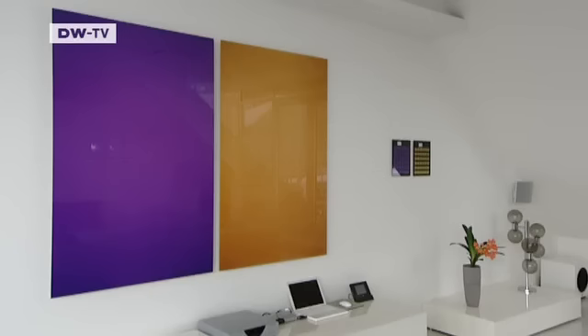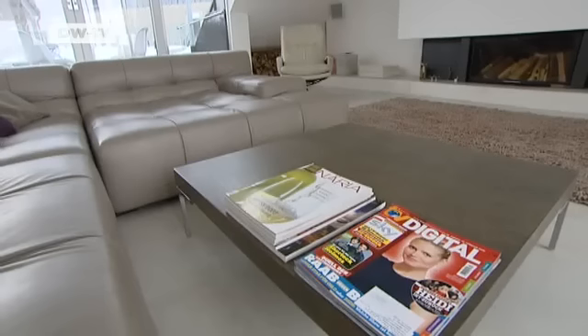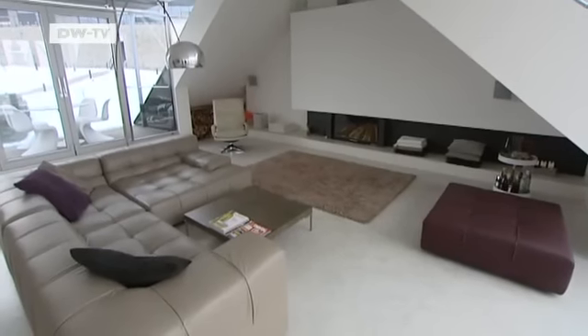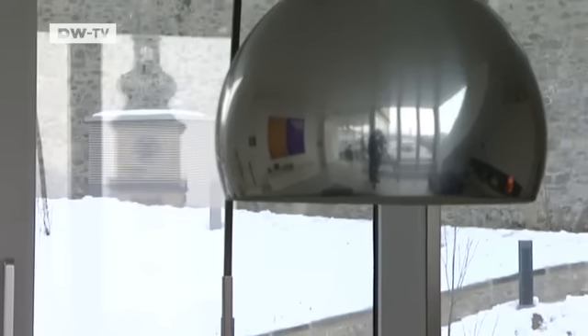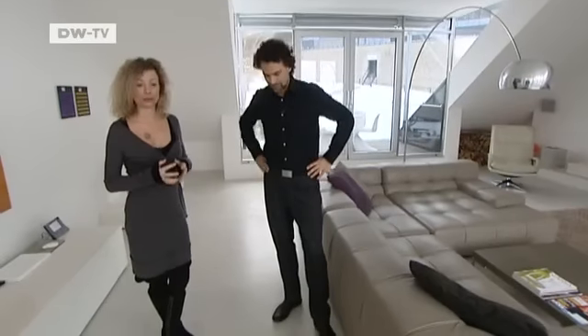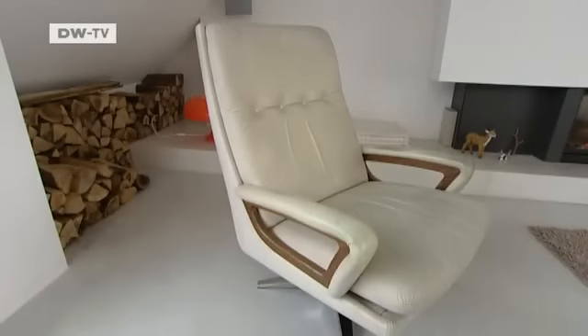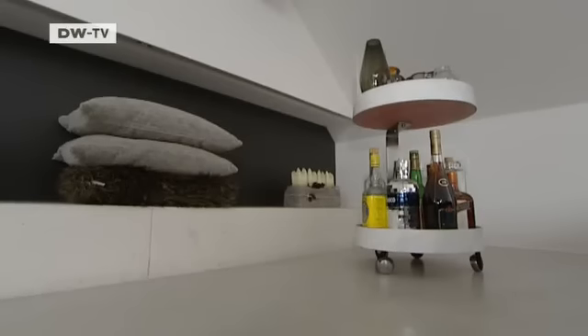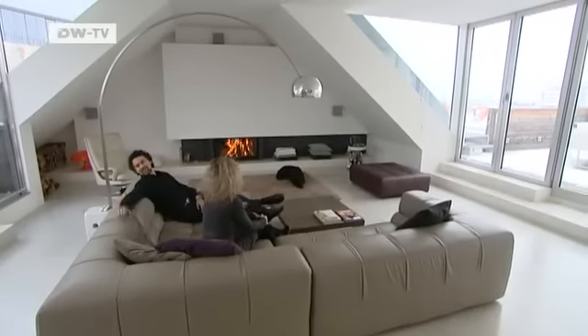The white background sets off the few works of art on the walls. It also accentuates the furniture chosen by his wife, Martina. The selection includes an Italian designer couch and an arc lamp by Achille Castiglione. I'm a huge fan of classic furniture, or at least pieces that have the potential to become classic, and I have furnished our home accordingly. There are also a few pieces from the flea market. The furnishings are arranged around an open fireplace.